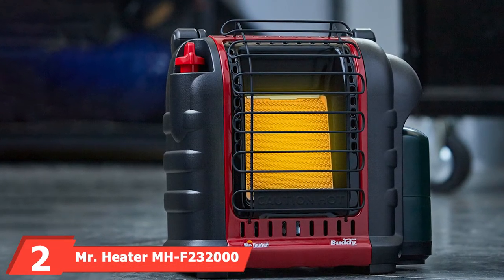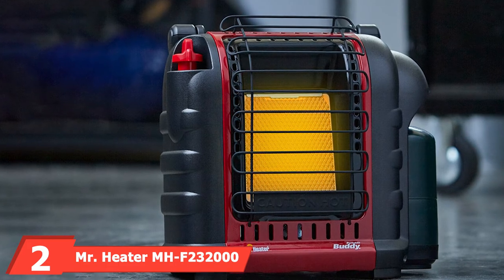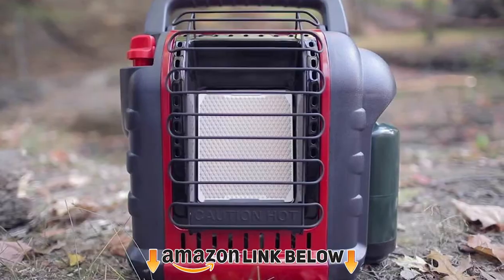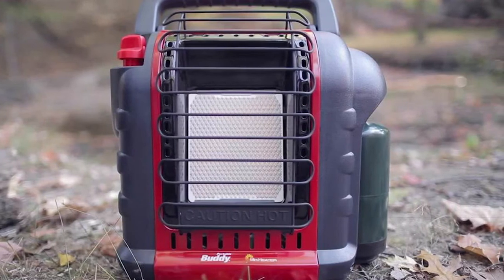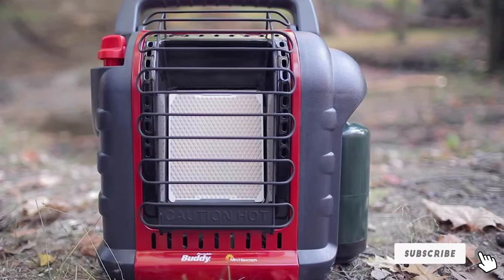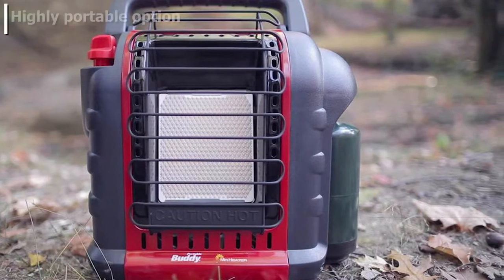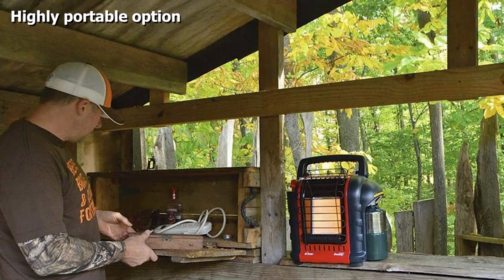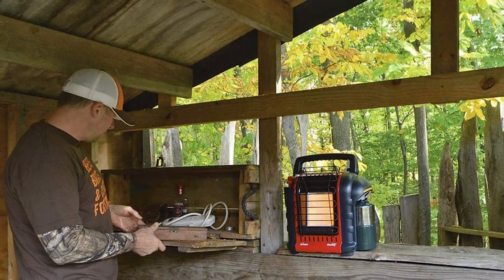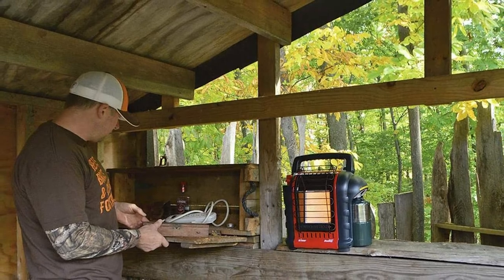At number two, we have the Mr. Heater MHF232 Portable Buddy 9,000 BTU heater. Heating a small space doesn't require a big budget — this heater has the power, safety features, and an affordable price tag. It accepts small one-pound bottles of propane, though an adapter hose will hook it to a standard-size propane tank, producing 4,000 to 9,000 BTUs.